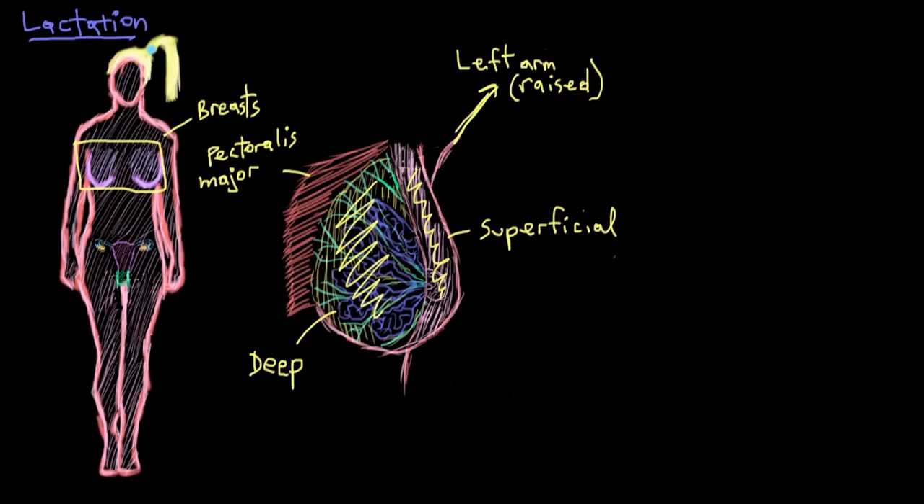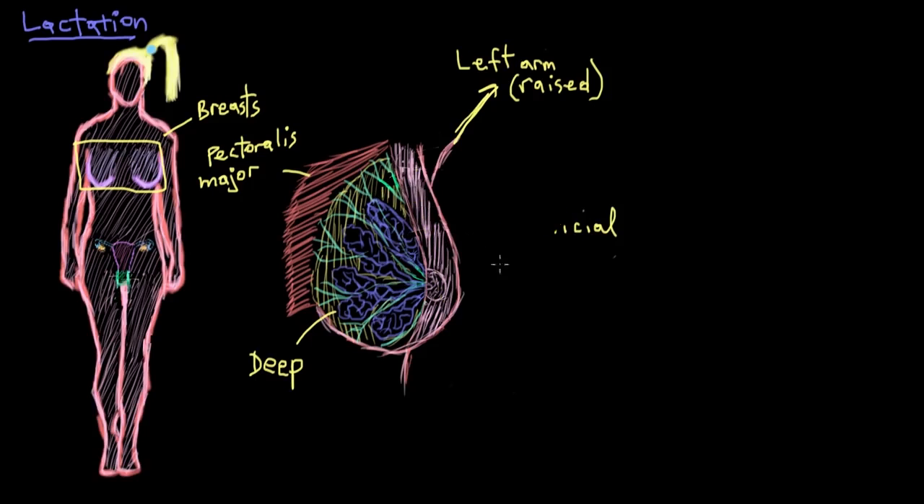The breast in both females and males contains special glands called mammary glands. Mammary glands are actually modified sweat glands that are able to produce and eject milk. In women, they develop around the time of puberty, whereas in men they don't get developed — they stay pretty benign.